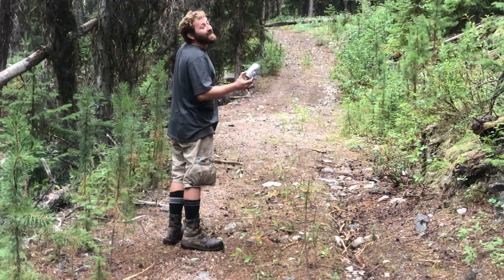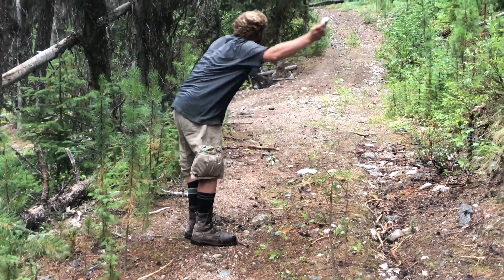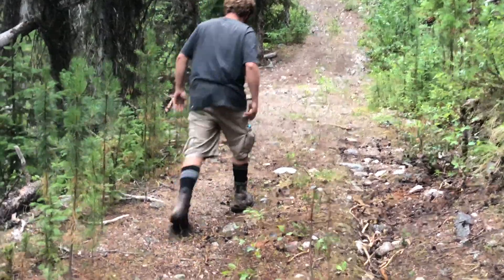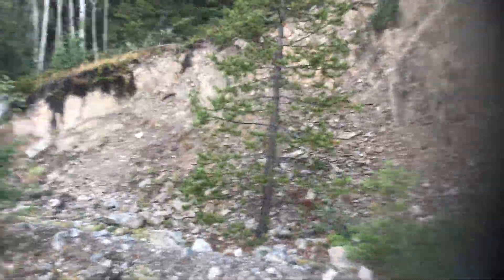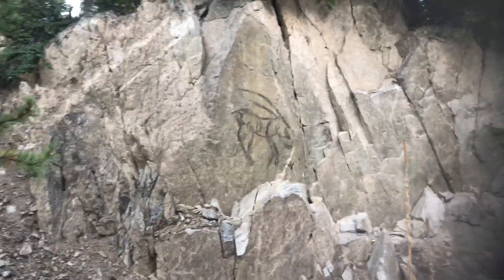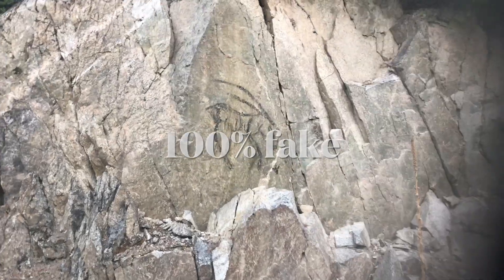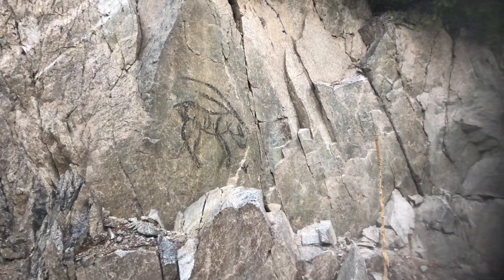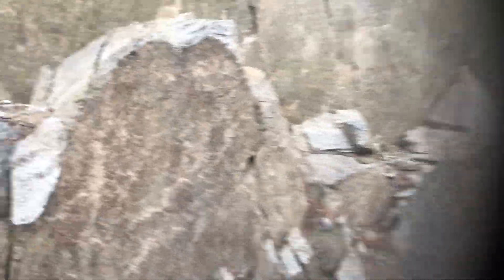It's always Budweiser cans out here. You know what a real man does? Takes his cans with him — put them in your pocket. Long day. And I'm going to assume this is fake, unless we found some rare petroglyph of a gazelle — and there's no way.